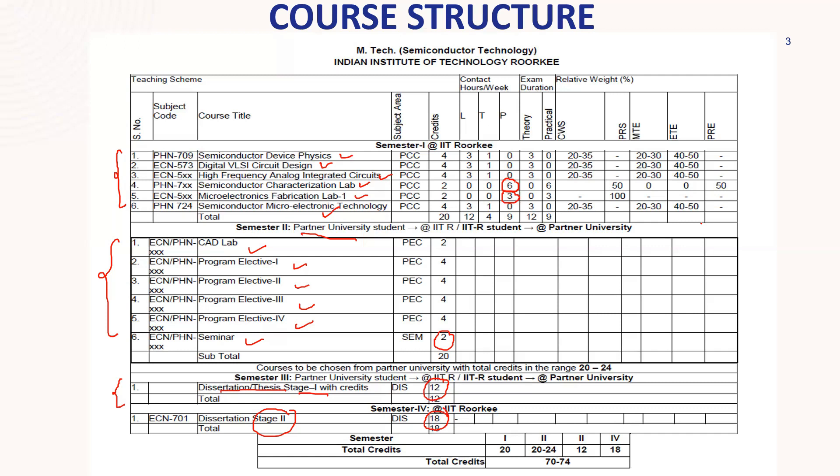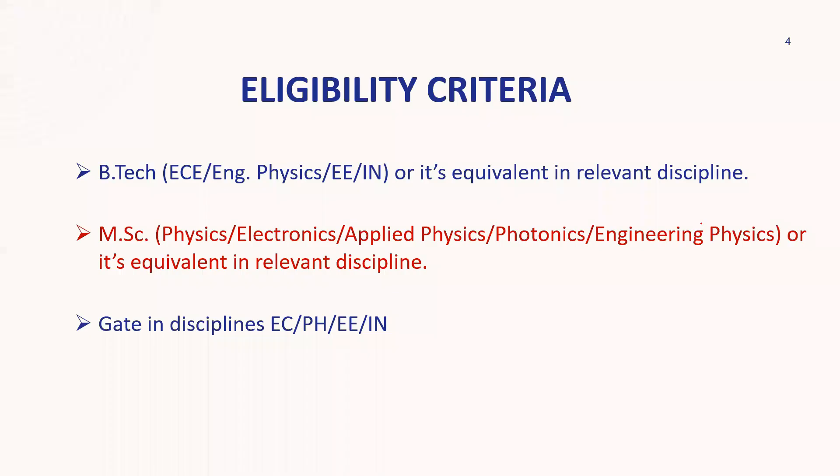Now the eligibility criteria: branches eligible are EC, Engineering Physics, EE, and IN, or any equivalent relevant discipline. So the eligible backgrounds include Electronics, Electrical, Instrumentation, Physics, and MSc in Physics, Electronics, Applied Physics, Photonics, and Engineering Physics. GATE papers in EC, Physics, EE, and IN are allowed.